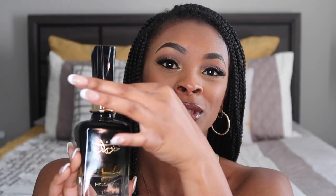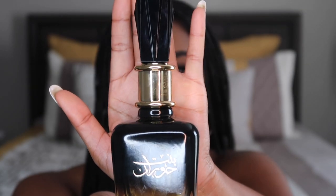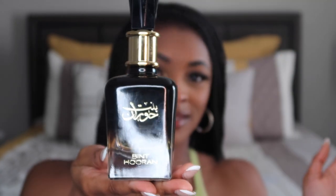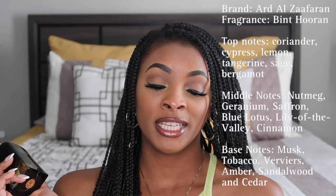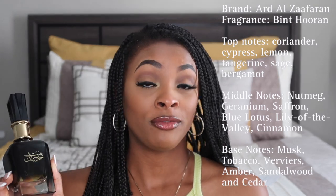We are down to our last fragrance. This is what the bottle looks like — gorgeous. I will say the bottle came with a little bow tied around the top, but the bow was broken when I received it. But it's a really nice bottle. This one is by Bent Horan. The top notes are cypress, lemon, tangerine, sage, and bergamot. Middle notes are nutmeg, geranium, saffron, blue lotus, lily of the valley, and cinnamon. And then the base notes are musk, slightly tobacco, amber, sandalwood, and cedar.